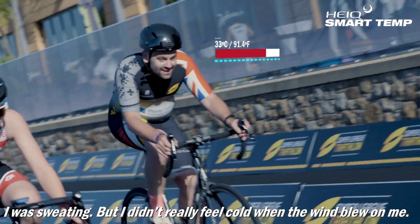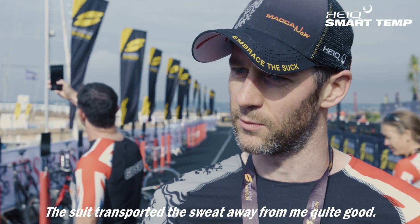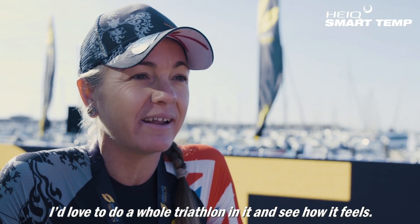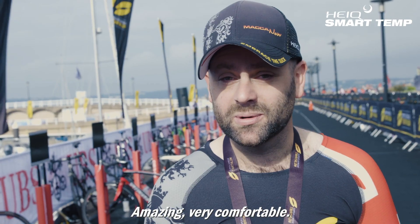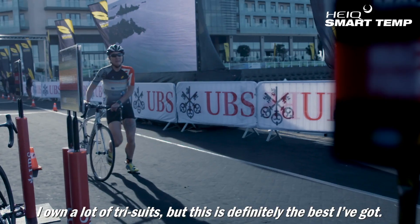I was sweating, but I didn't really feel cold when the wind blew on. It seemed to wick the sweat away from me quite good. It feels fast. I'd love to do a whole triathlon in it and see how it felt, because I think it would make a real difference. Amazing. Very comfortable. Probably one of the most comfortable race suits I've ever worn. I own a lot of tri-suits, but this is definitely the best one I've got.